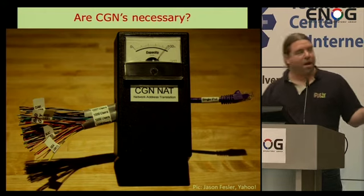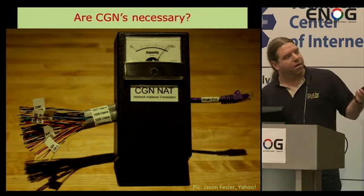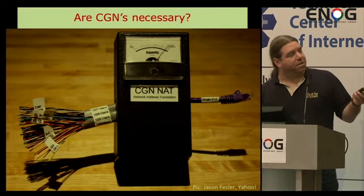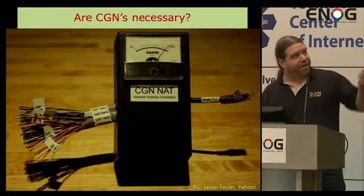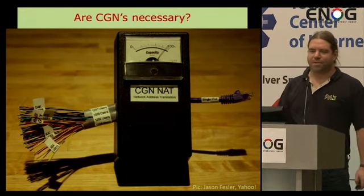This is a picture from Jason Fessler. He built a model of a Carrier Grade NAT, and this is how Carrier Grade NAT looks like. You have one cable on the outside and many, many cables on the inside. Usually the capacity goes up to 100 when you add too many people.